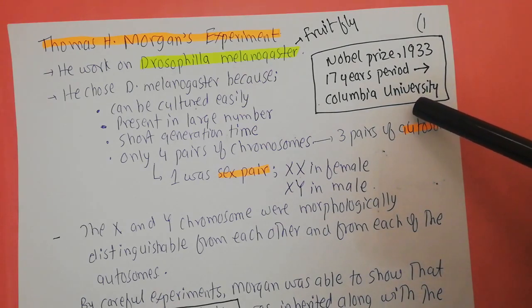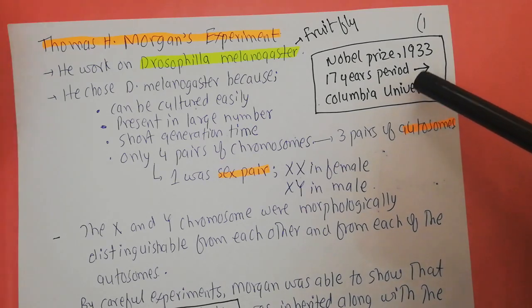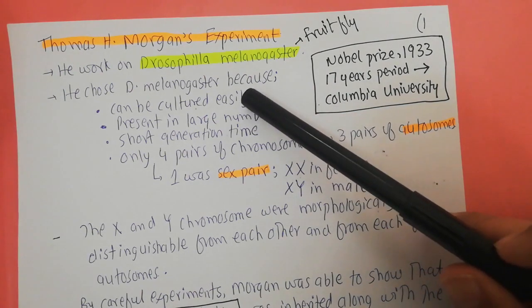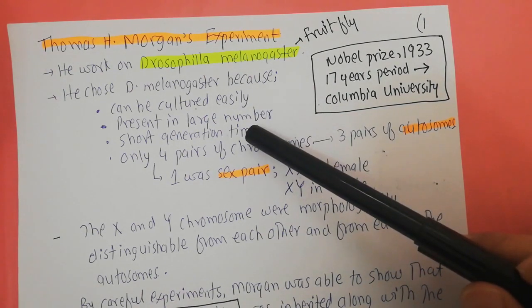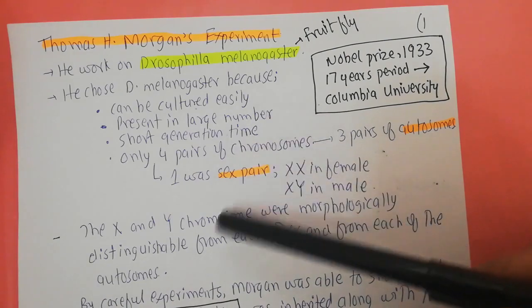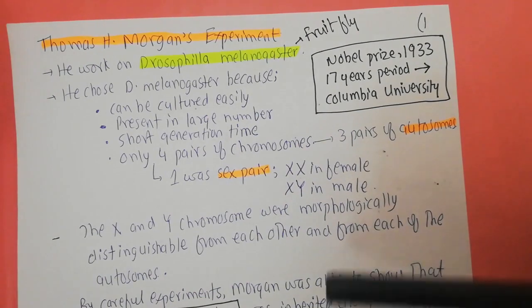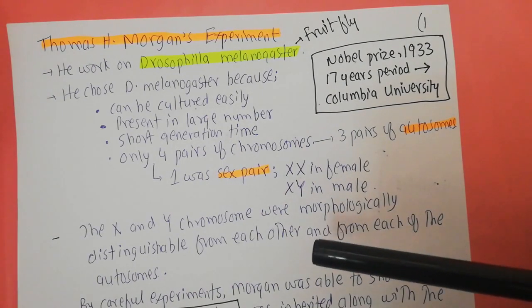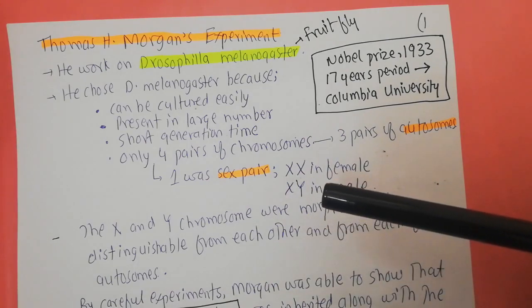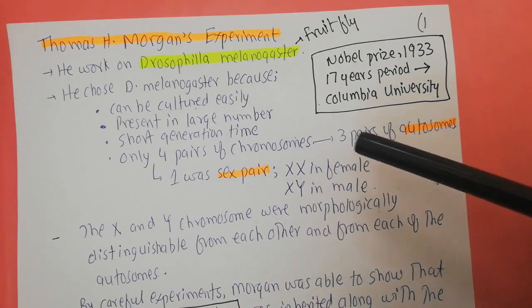The first question is why he chose to work with the fruit fly. If you look at the fruit fly, they can be cultured very easily in the lab and they have a very short generation period. A short generation period means they are present in very large quantities, so you can do a lot of experiments and repeat them. This makes them very good for experimental work.